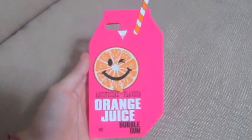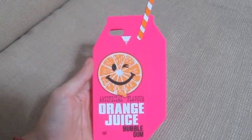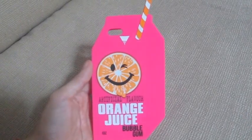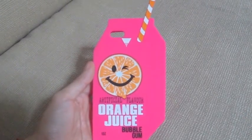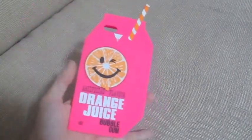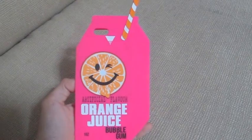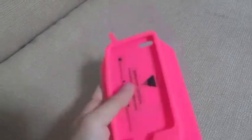The next one is the orange juice box case from Skinny Dip London. I actually vlogged about this before — you can backtrack on some of my videos. I love it so much because it's an orange juice box.